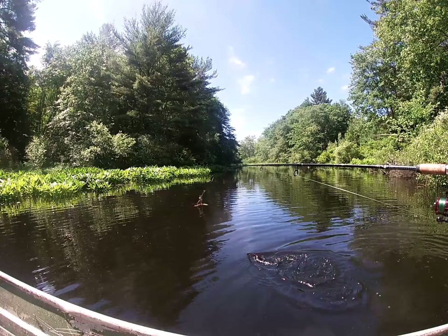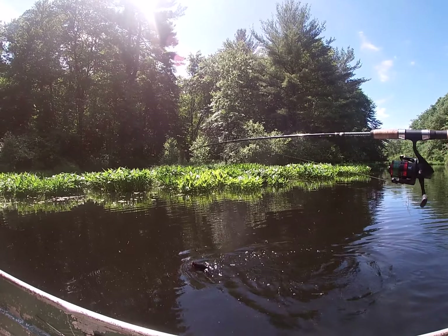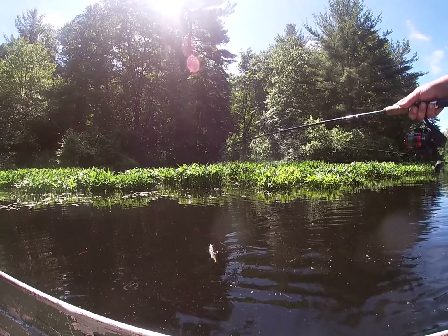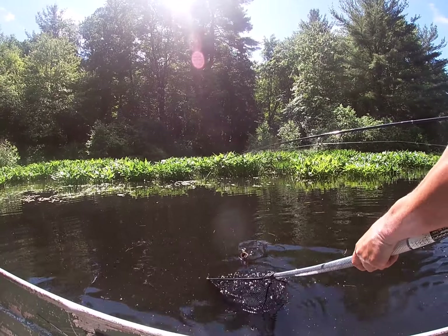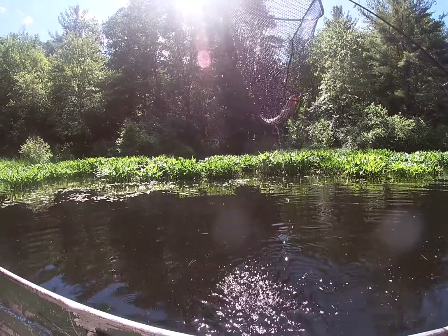It looks like a small beaver dam. Let me just turn the boat a little bit. There he goes. I guess we had him hooked good for him not coming off. Here we go, let's grab him in. Number six — he's a little chunker.